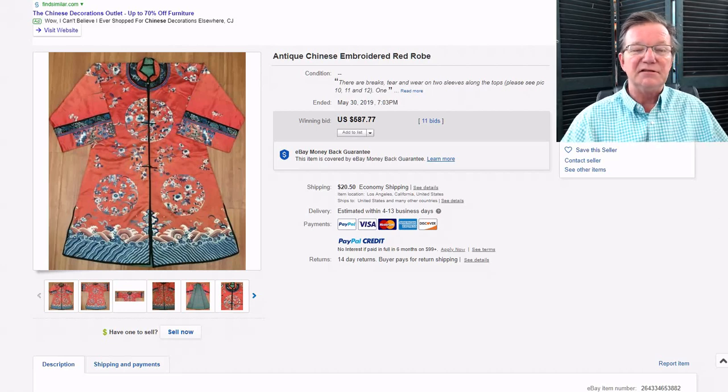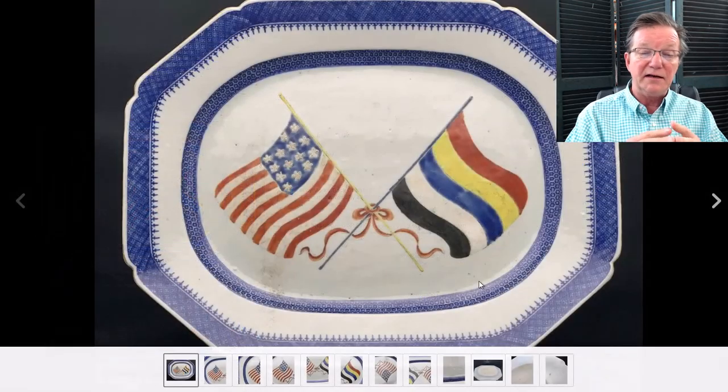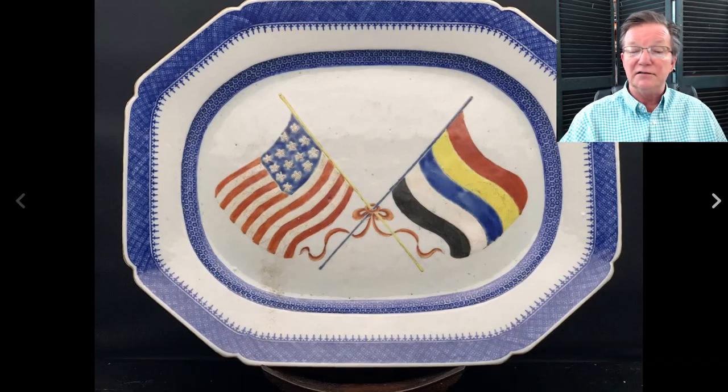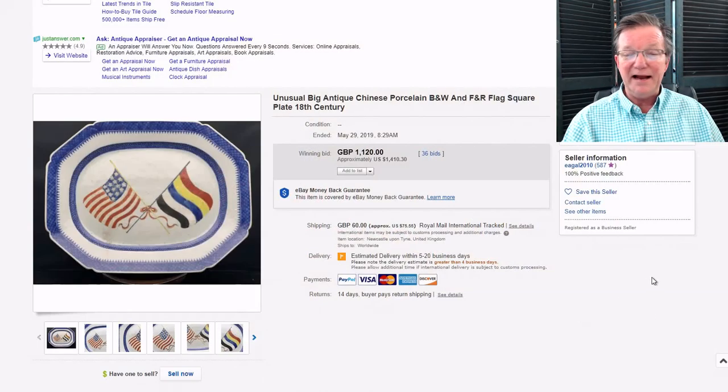This is a mysterious 18th-century style plate with two flags — one is the American 13-colonies flag, and the other is the Republic period flag of China, which was used up until about 1928. I'm not sure what this was about. I don't think the plate was 18th century; I think it was done later. It sold for $1,410. If anyone knows the history of these plates, I couldn't find anything — it was just one of those interesting things that comes along once in a while.